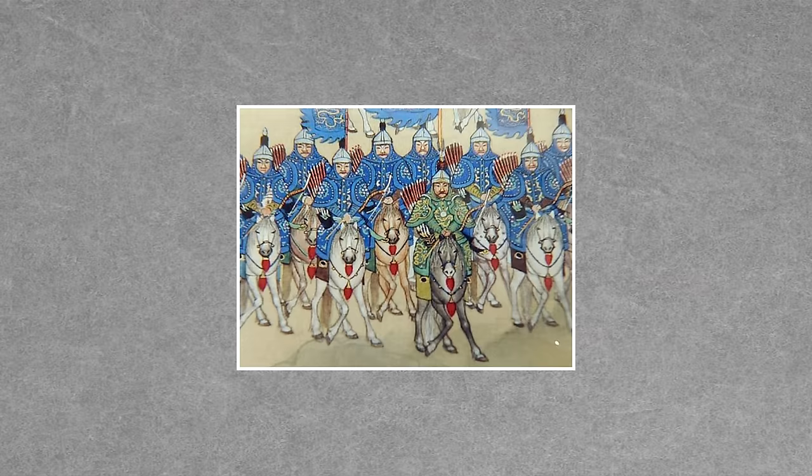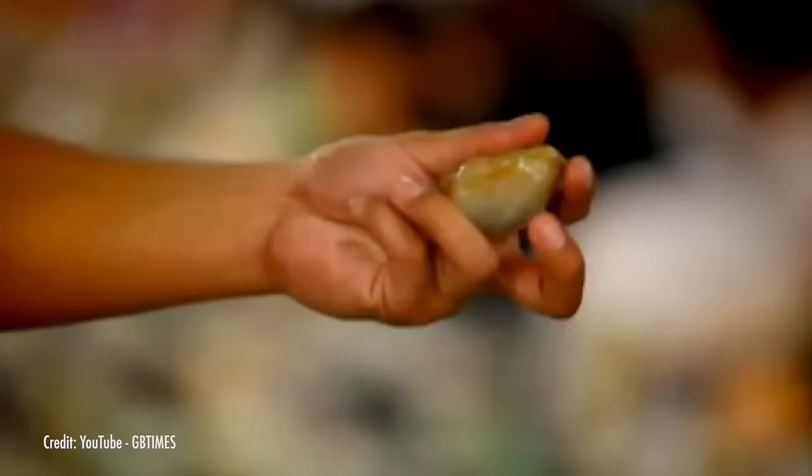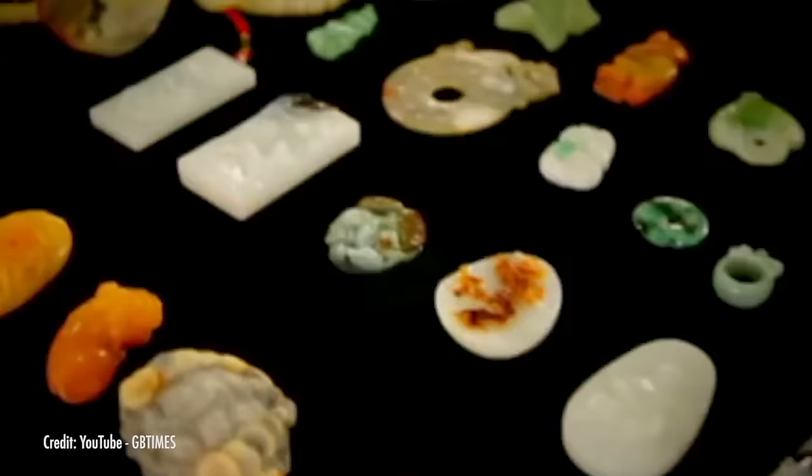If you're a fan of art museums like me, then you've probably seen countless examples of beautifully, intricately carved jade from China, from pretty much every era of Chinese history. Few other gemstones connect with society the way jade has in Chinese culture. But why is jade so important compared to other minerals and gemstones?